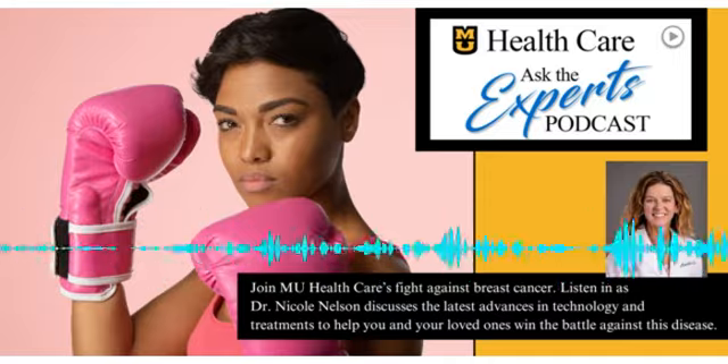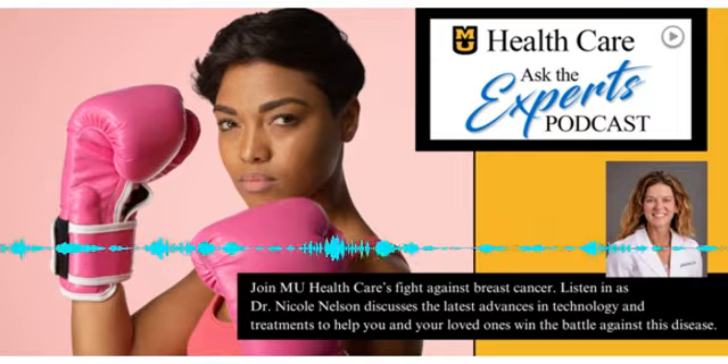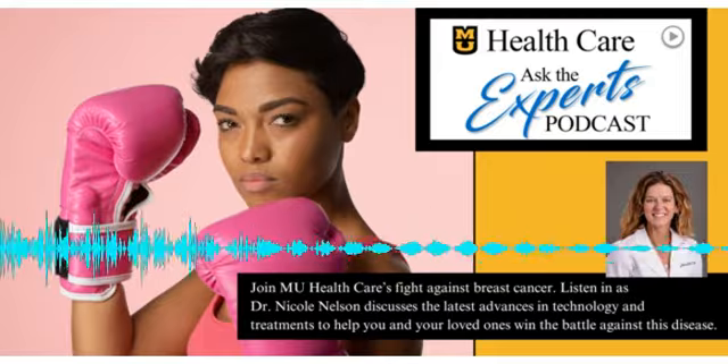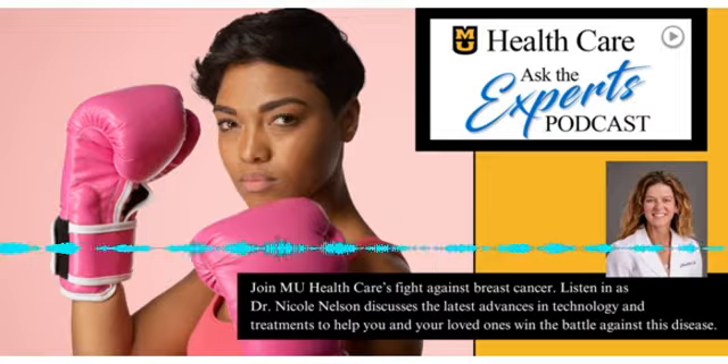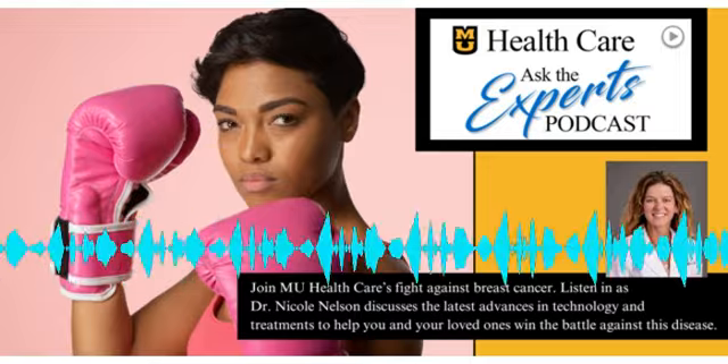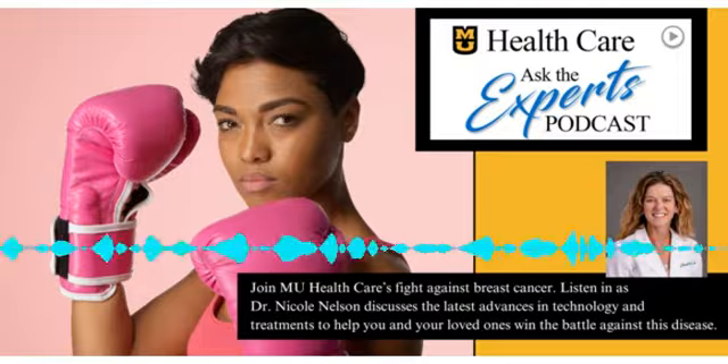One thing I'm particularly proud to offer in Mid-Missouri is oncoplastic breast surgery. This combines breast surgery with plastic surgery techniques to better preserve the natural look of the breast after procedures like a lumpectomy that may otherwise create a cavity or a divot. It's rewarding not only to help patients with these life-saving procedures for their cancer, but also to preserve a little bit of that post-procedural confidence as well.